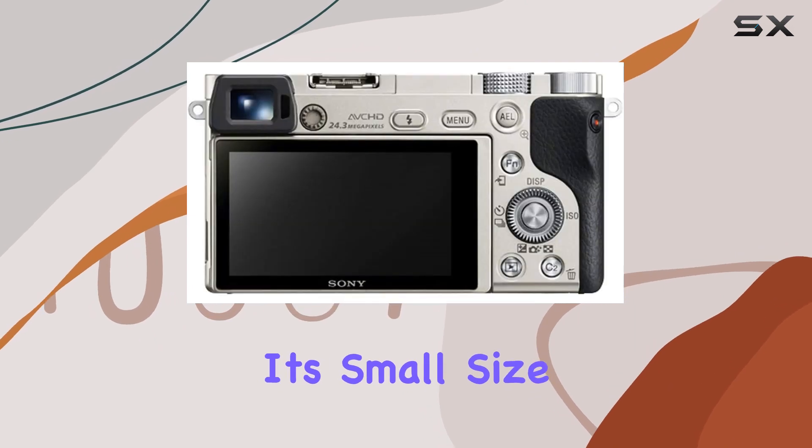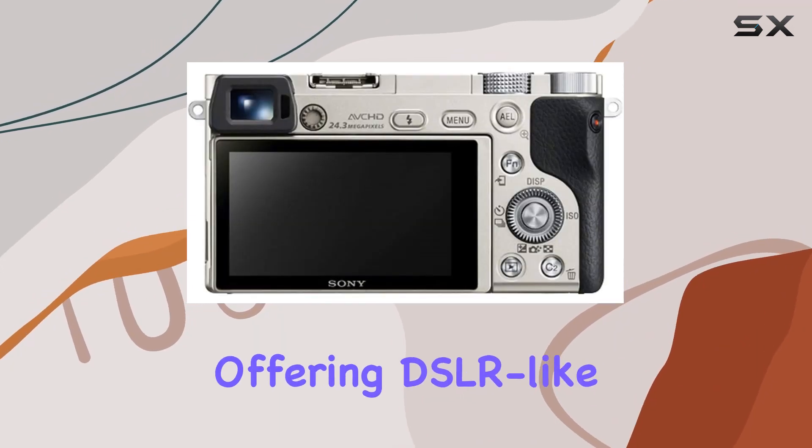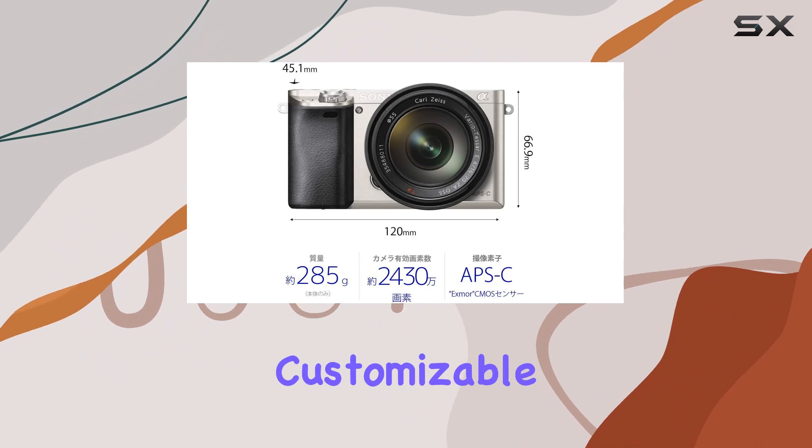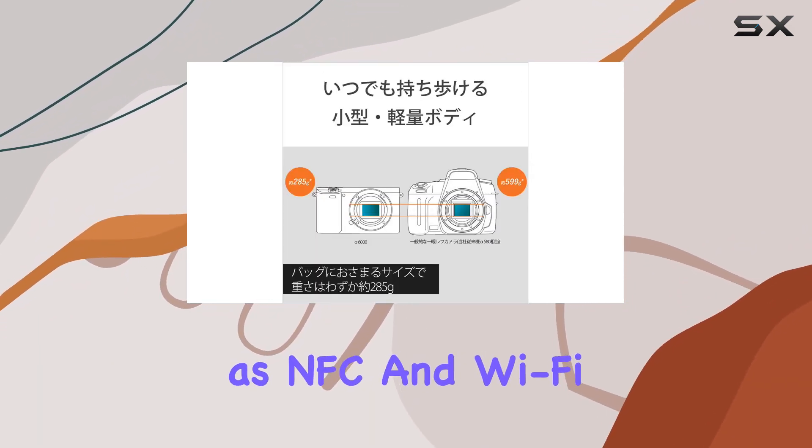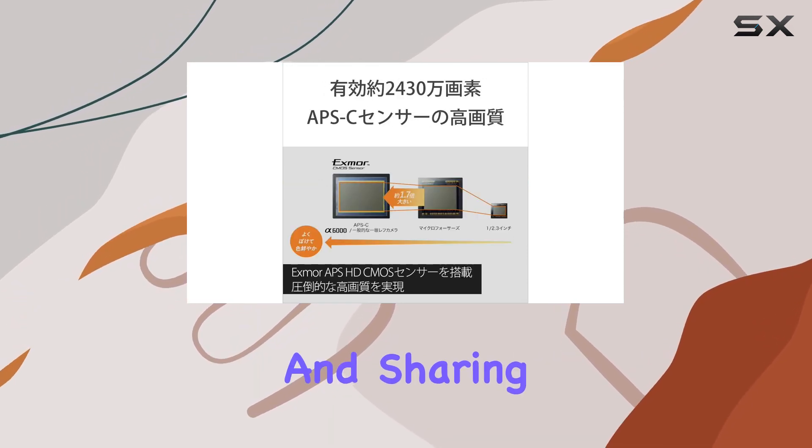Despite its small size, it doesn't skimp on controls, offering DSLR-like handling with two dials and customizable buttons. Plus, its connectivity features such as NFC and Wi-Fi enable seamless smartphone control and sharing.